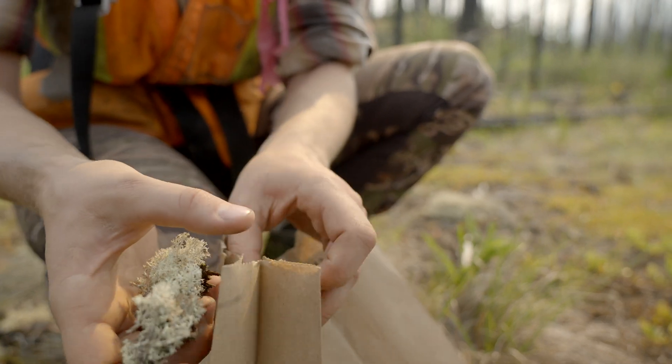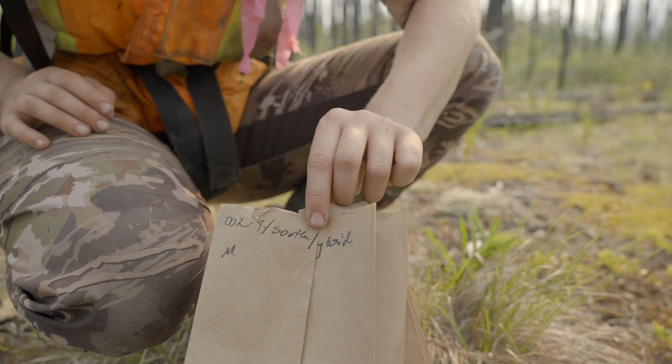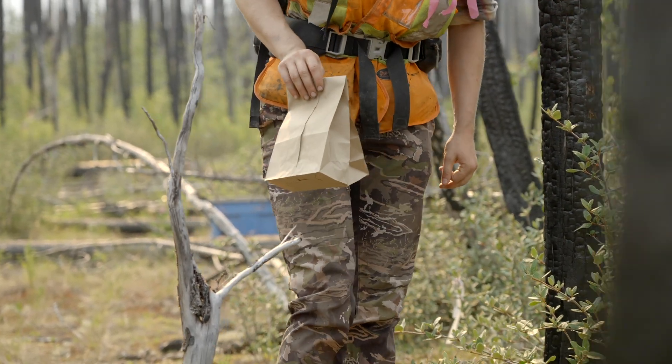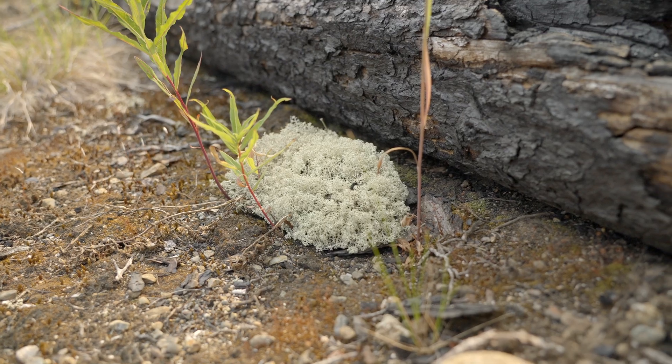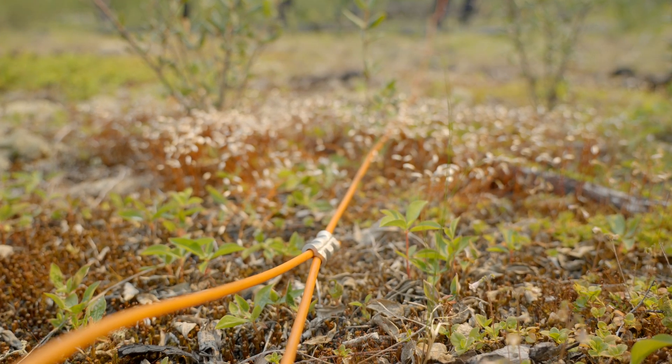There is also an operational trial which was established in 2016 to replicate the application of lichen transplants over a larger area. This trial has 80 100m² experimental units and is set up to replicate the potential application of lichen fragments and mats over a larger scale.